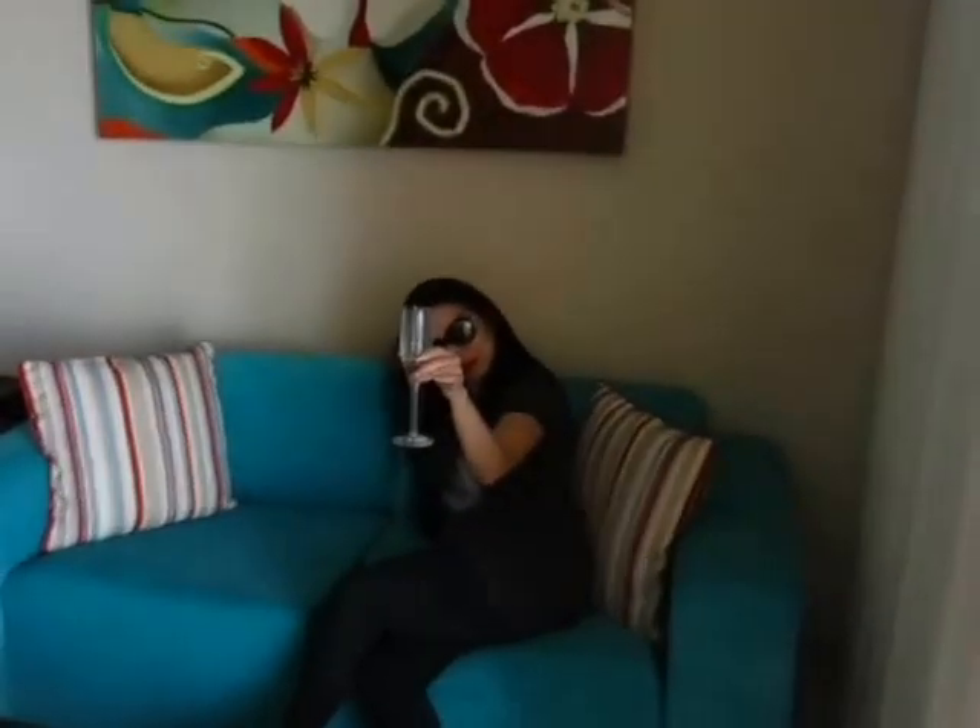A beautiful wife enjoying everything with her complimentary champagne. Alright, hon, so you like the build? You like it? Fabulous.